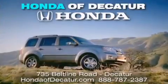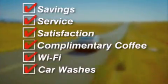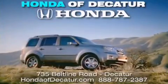It's easier at Honda of Decatur — saving service and satisfaction, complimentary coffee, Wi-Fi and car washes. Schedule your test drive today. Honda of Decatur, on the Beltline, it's easier here.